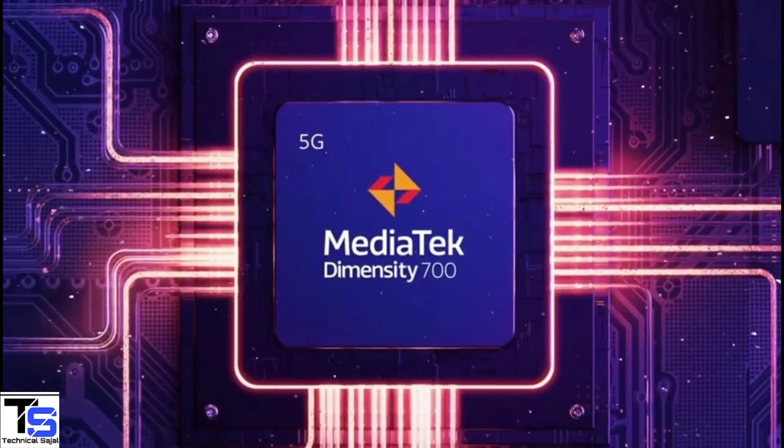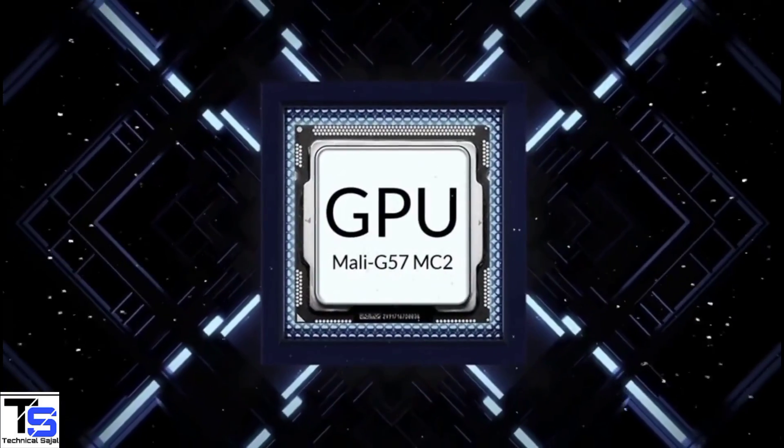The phone is powered by the MediaTek Dimensity 700 chipset, paired with a Mali G57 MC2 GPU.